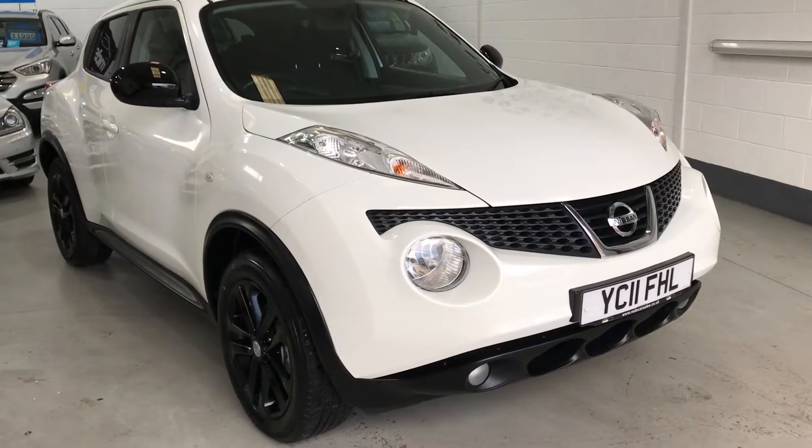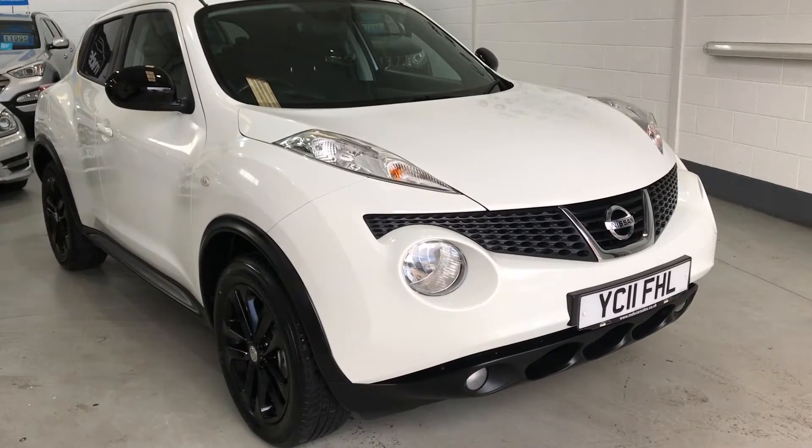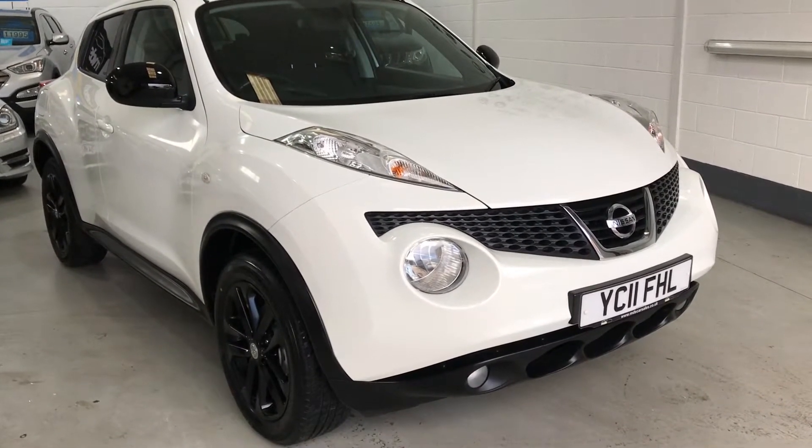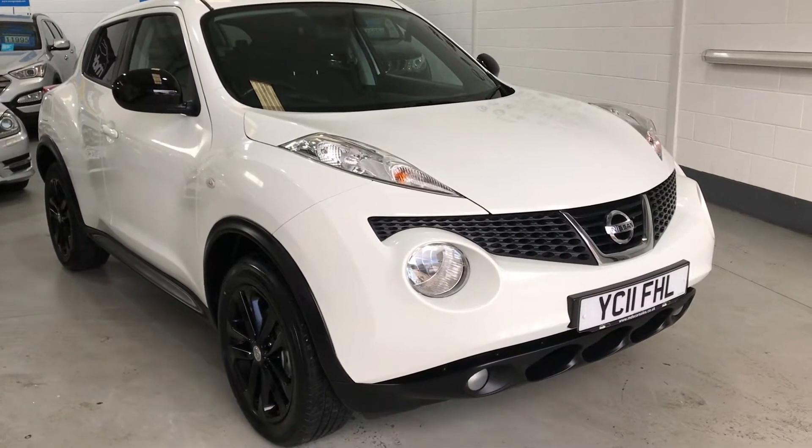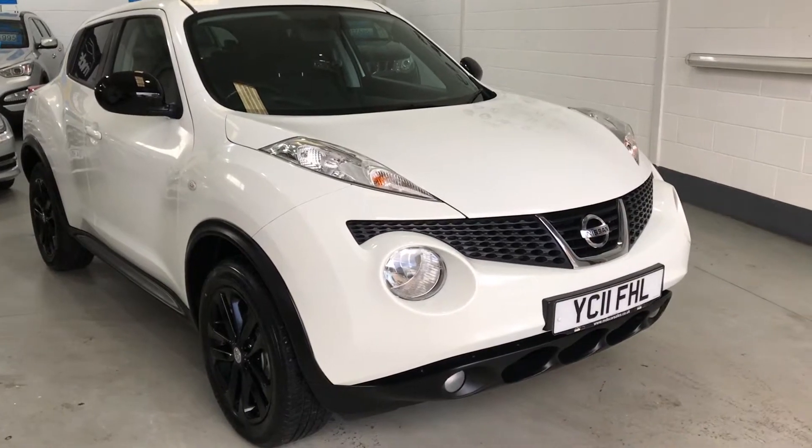Today we are offering a beautiful 2011 Nissan Juke 1.6 Acenta Premium. It's covered 59,800 miles, has had two owners from new, and as you can see it's finished in white.